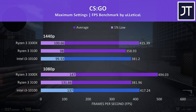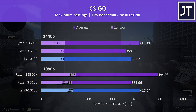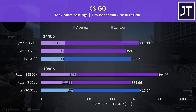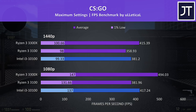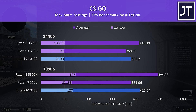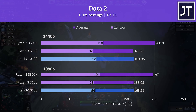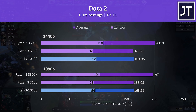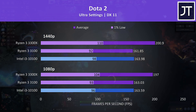CS:GO was tested using the Ulletical FPS benchmark, and the 3300X was performing best in this test — the i3 was closer to the 3100, as the 3300X had an 18% higher average FPS at 1080p over the i3, lowering to a 9% higher frame rate at 1440p. Dota 2 was tested playing in the middle lane and was again performing a fair bit better on the 3300X, both in terms of 1% low and average FPS.